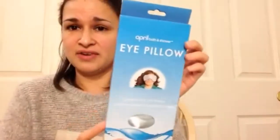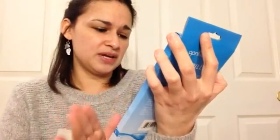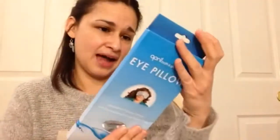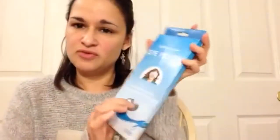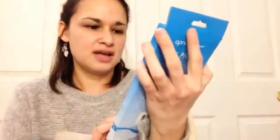My daughter saw this eye pillow and wanted it. I don't think I've ever seen those there before. It's for hot and cold therapy and contains peppermint and herbs. You can heat it up or freeze it, and you can feel the little beads inside. It only comes with one. That was a new find for us too.